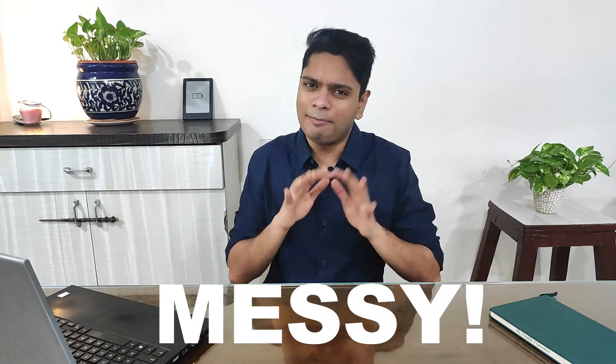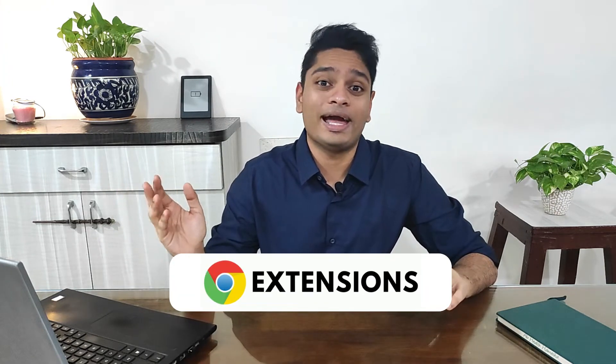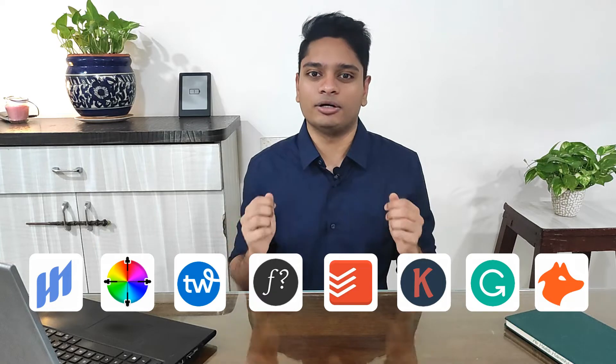Every digital marketer wants to make their life simpler by uncomplicating the messy things they face on a daily basis. The Chrome extensions I'm going to be sharing in this video will help Pinterest marketers become more productive, save your precious time, and accelerate your Pinterest marketing growth strategies. Rylan here, and let's go over the 8 best Chrome extensions for Pinterest marketers to help make their life simpler, better, and productive.